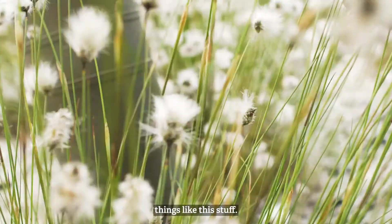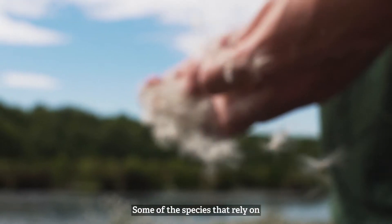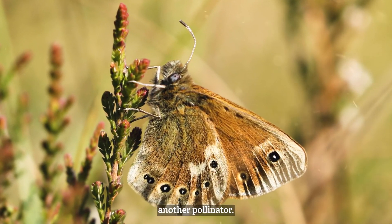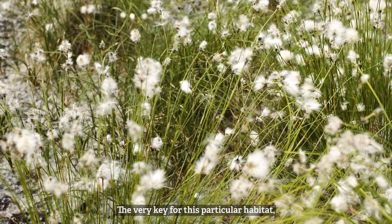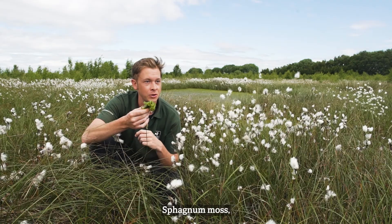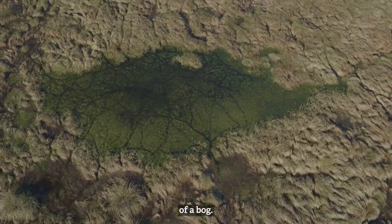Some of the plant species that you'll find at a lowland raised peat bog are typically things like this — this is common cotton grass, and we also have hare's-tail cotton grass. Some of the species that rely on hare's-tail cotton grass, for example, is the Manchester Argus butterfly — another pollinator, very key for this particular habitat — and they provide the kind of cover you're seeing around me.